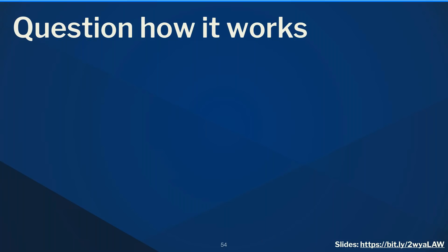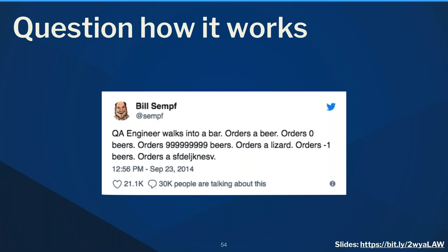Finally, question how things work to get developers thinking about interactions. There's a great QA joke: 'A QA engineer walks into a bar and orders a beer.' Most developers stop there — requirement met, ship it. But the real value of a QA engineer is thinking outside of typical requirements: order zero beers, order a million beers, order a lizard, order negative one beers. It gets you thinking beyond the happy path and can really uncover unexpected issues.